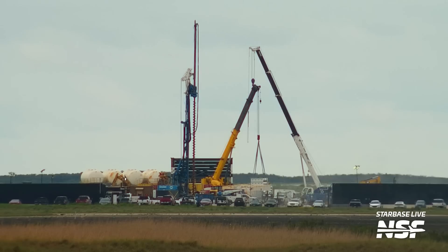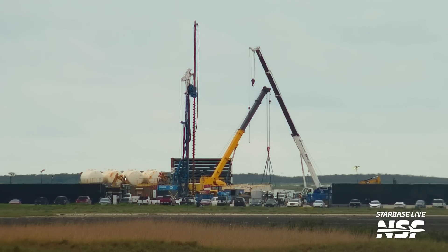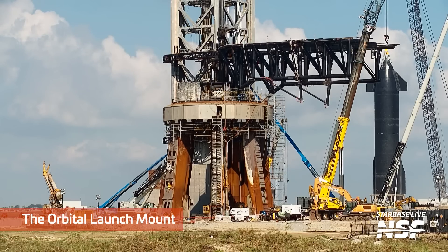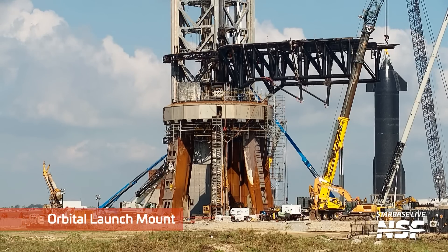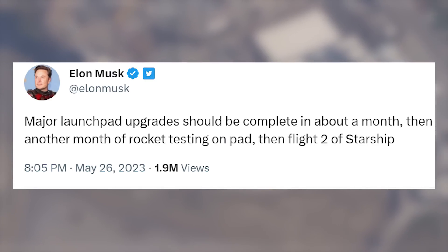At the OLM, we have a lot of foundation work taking place that's not directly under the OLM. We've seen a lot of these piling drivers at the production site as they create the foundations for the megabay structures, and they're doing it at the launch pad too. This is likely for the water deluge system — these big tanks and all of the associated plumbing required to force as much water out as possible. As work continues on the orbital launch mount, Elon has publicly said that it is going well. Elon has said that within about a month we should see the completion of the orbital launch mount repairs, and then another month of booster and ship static fires to certify both Booster 9 and Ship 25 for the next integrated flight test.